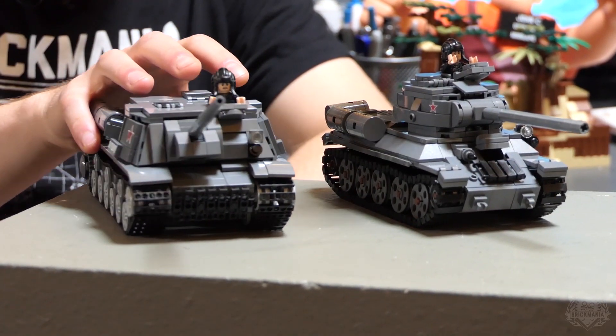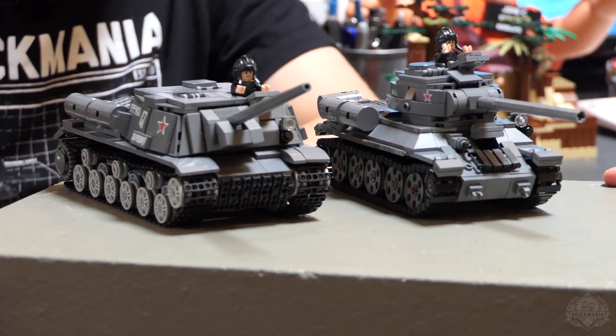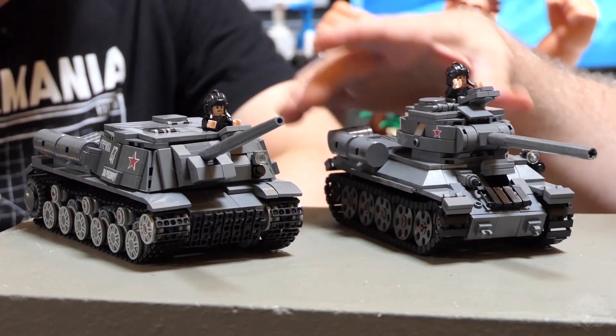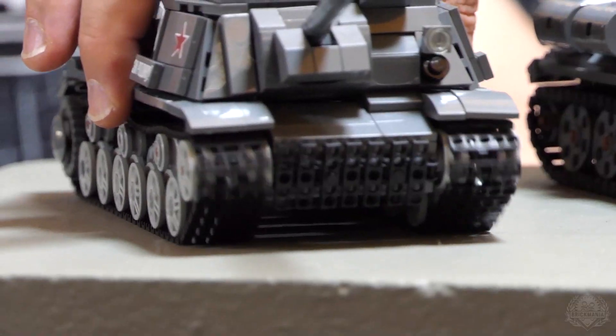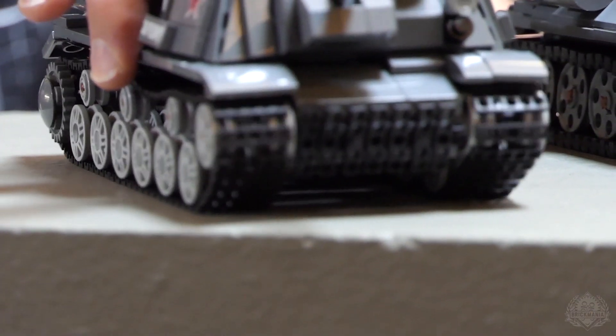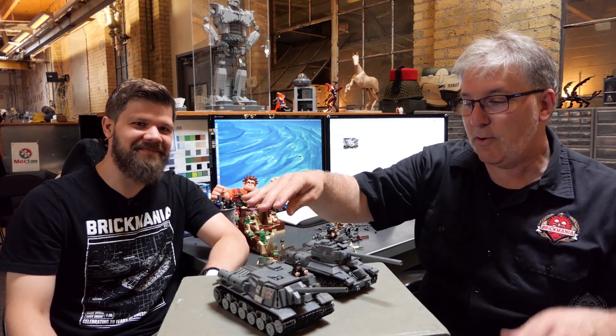It's got a 122-millimeter gun on it. Yeah, big boomer. Look how nice that rolls — it's like butter. Anyway, this tank is very cool.